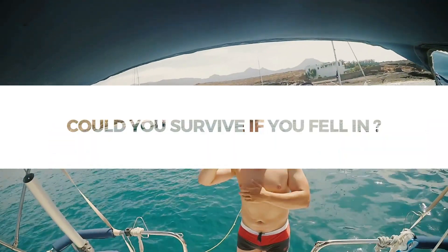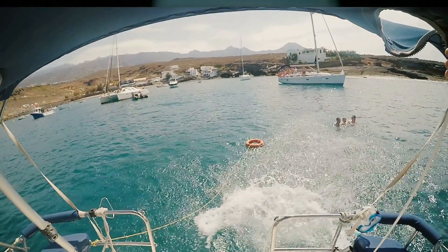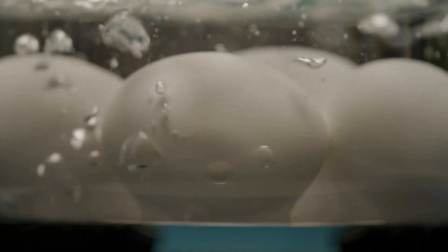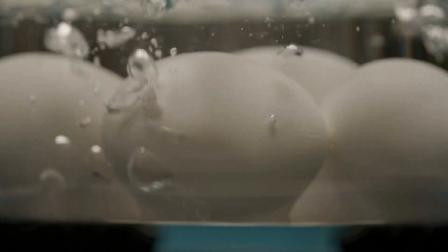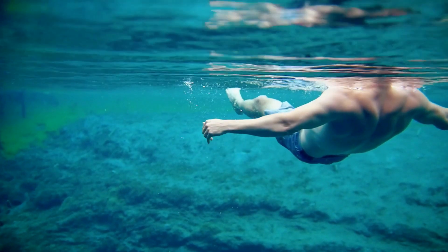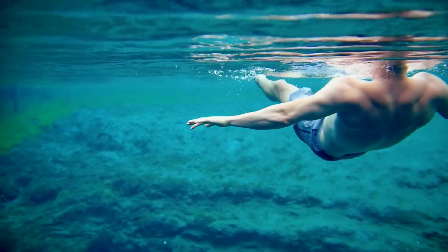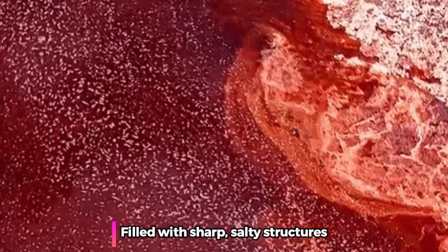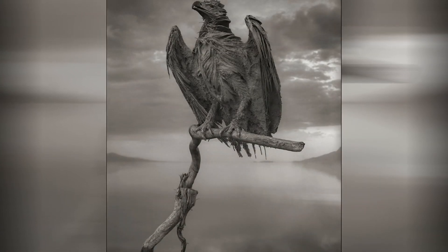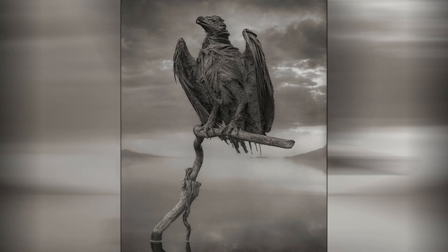Could you survive if you fell in? It depends. Based on the time of year, the water can reach 60 degrees Celsius — hot enough to cause third-degree burns in 5 seconds or less. Diving in is inadvisable since the shallowness is filled with sharp, salty structures. You wouldn't turn to stone overnight, but if you drowned and remained underwater, your entire body would harden and be preserved.